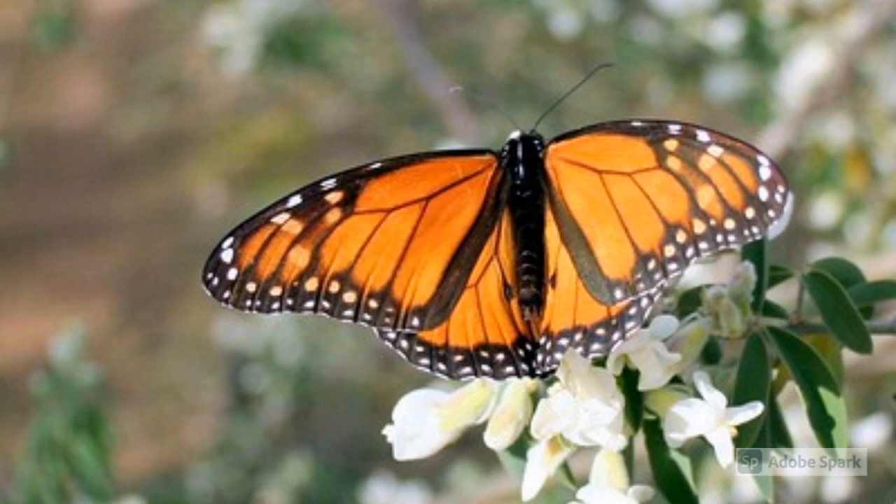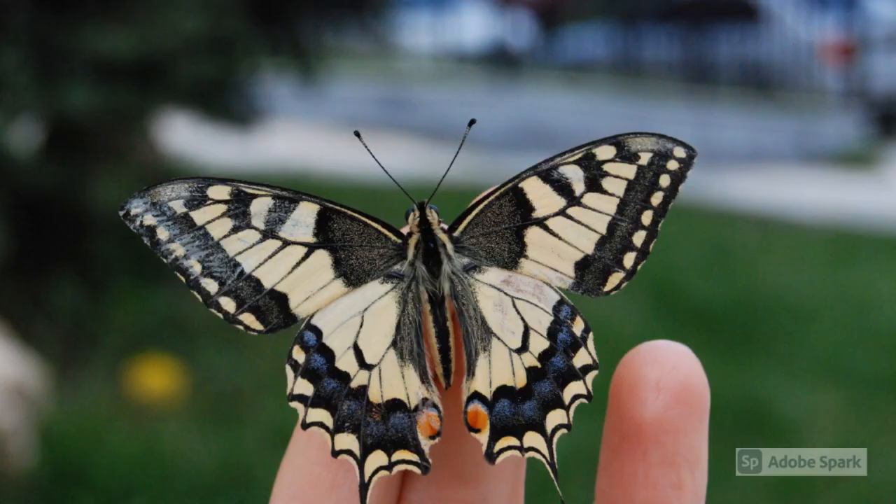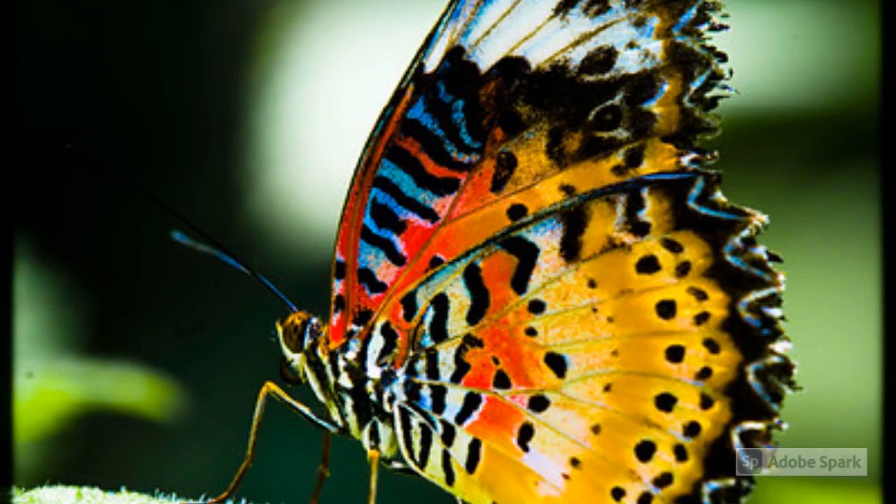Butterflies by Taylor Russell. Butterflies are typically recognized because of their unique wings and the appearance that they have. The color on the wings of the butterfly will typically change and display different colors and patterns. The scientific name for the butterfly is Lepidoptera, which is Greek for scaled wing.